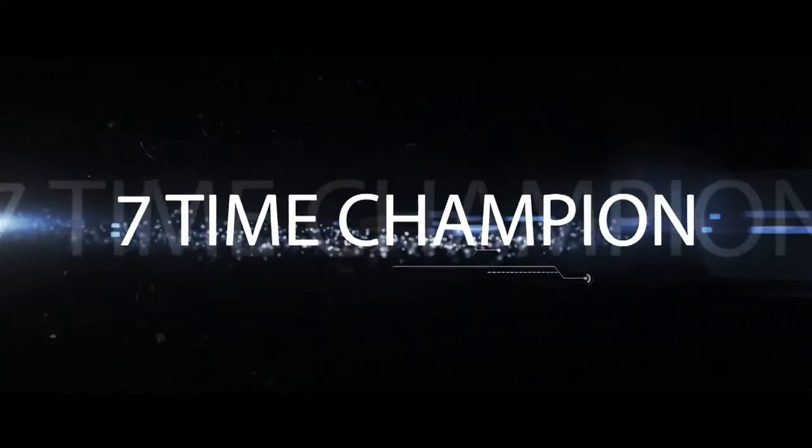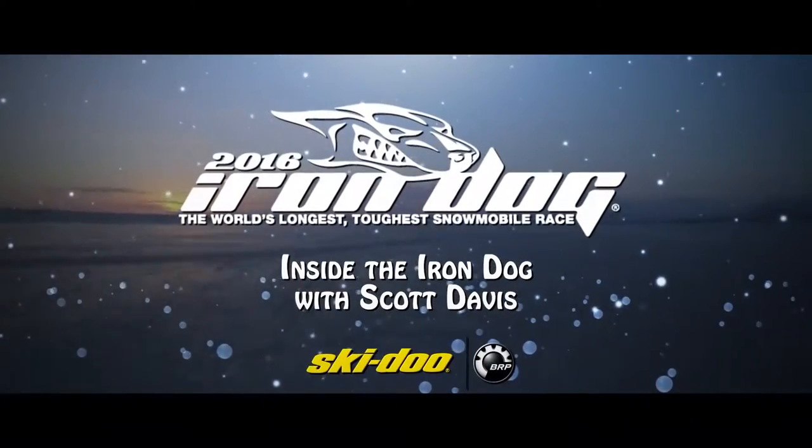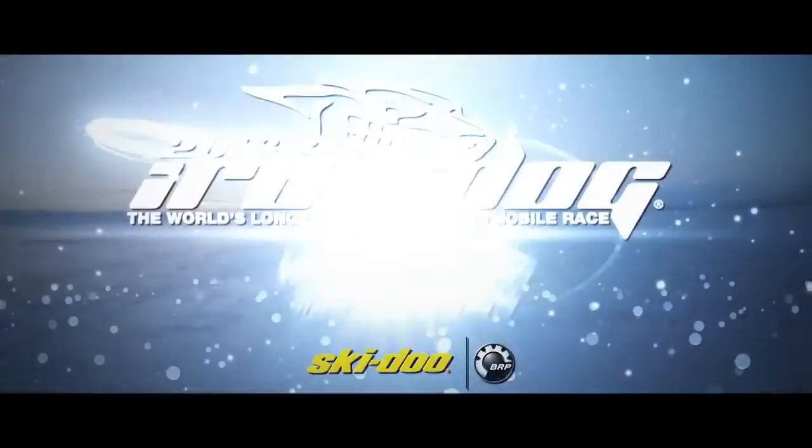He is an icon of the state's snowmobile racing community — a seven-time champion of this truly Alaskan race. This is Inside the Iron Dog with Scott Davis, presented by Ski-Doo Snowmobiles. What matters is what's next.